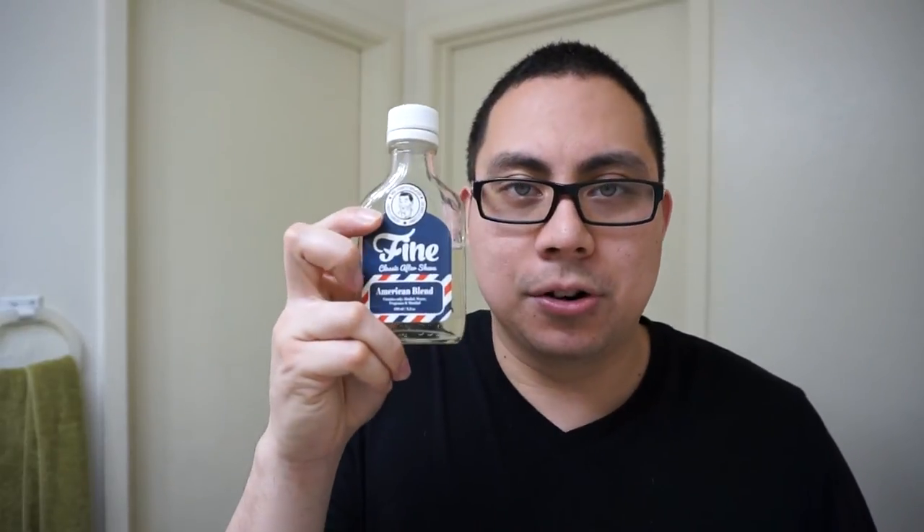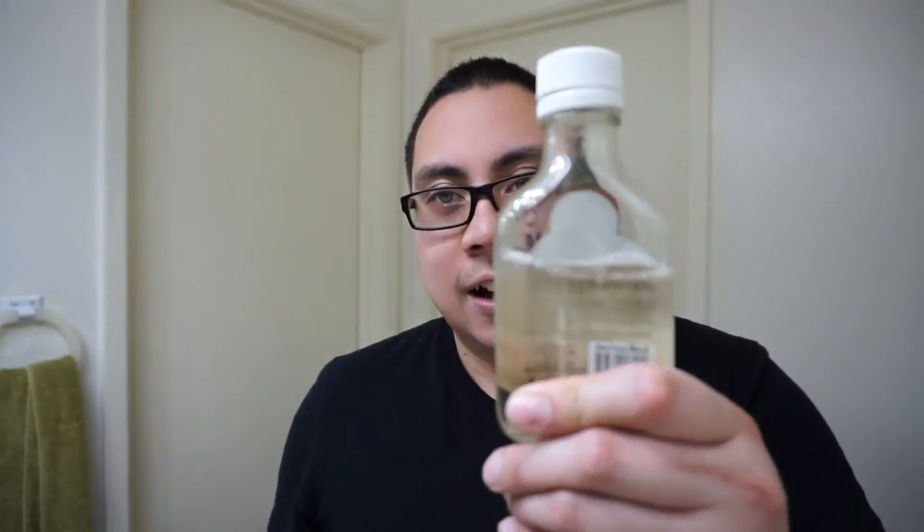For my top aftershave splash of 2016, it's none other than Fine American Blend. This stuff is just amazing. I know they don't have this packaging anymore due to a patent issue — the newer one just has American Blend with a red stripe around the ring. As you can see I've been using it a lot — even when I don't shave. After a shower I sometimes just use it as an after-bath splash. It just smells amazing. I also have the Italian Citrus and Fresh Vetiver, but American Blend — no questions. You have to get American Blend. I also have the matching soap, and I even bought some for my father-in-law and he loves it.